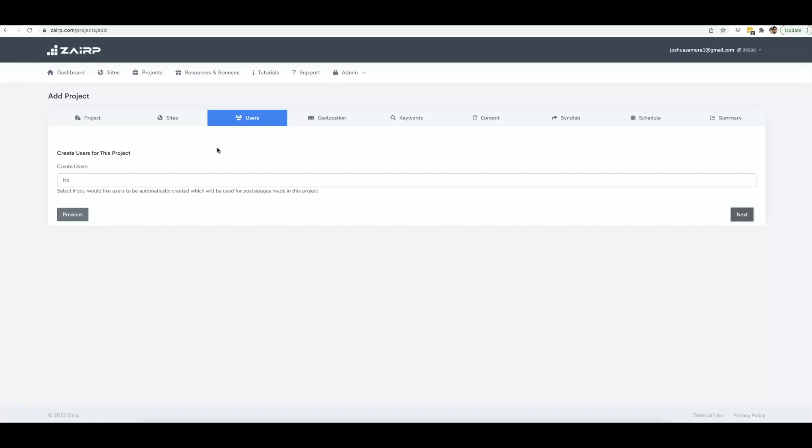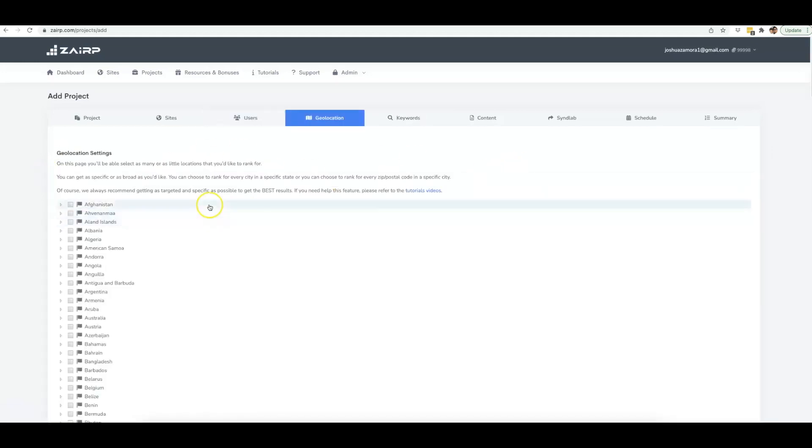Zerp will also create multiple authors on your site so it looks perfectly natural when Zerp is posting content for you. If Zerp is going to post 50, 60, 70, or 100 different articles on your website, it doesn't look natural if they're all from just one author. You can have it create multiple authors so it rotates through them, which looks a lot more natural — especially when you're having a lot of content posted. I've already done that for this site, so I'm leaving it at No and clicking Next.